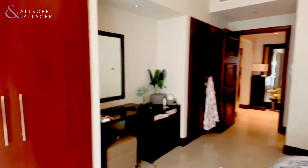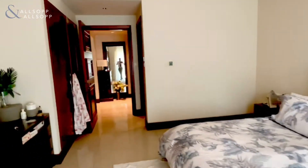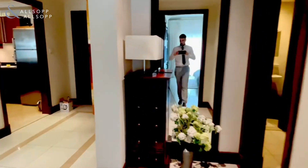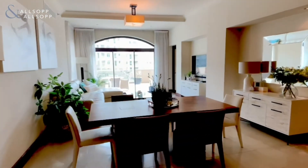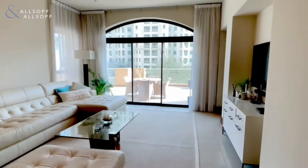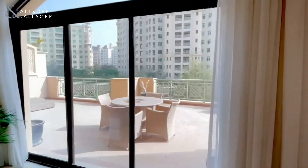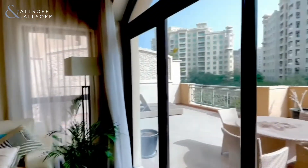The private terrace can be accessed through the living room and the two bedrooms. Walking back through the property into the living room and the dining room area — the perfect size in terms of space, and they've used their furniture really well in this one. Again accessible from the living room area onto the private terrace.